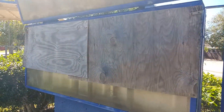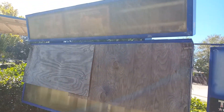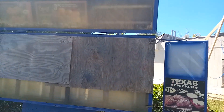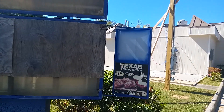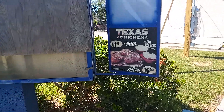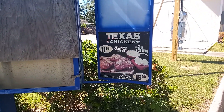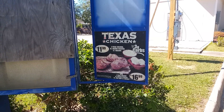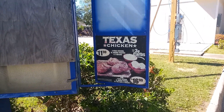Somebody's boarded it up. You can see it's got some age to it. But I was looking at the prices even seven years ago — three Texas chicken legs, mashed potatoes, and three biscuits for $11.99, and that was seven years ago.